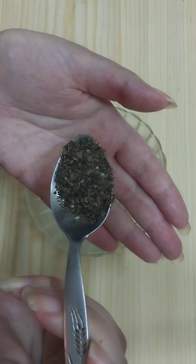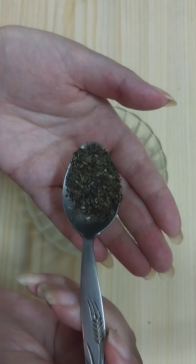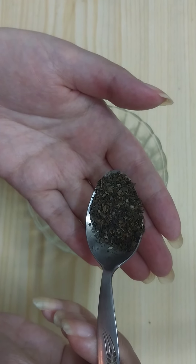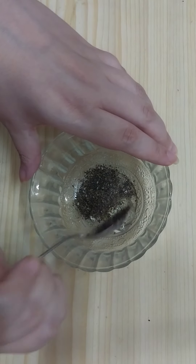Then we need to add one teaspoon of neem leaves. Here I have the neem leaves, fine powdered and dried. You can use natural neem leaves instead.